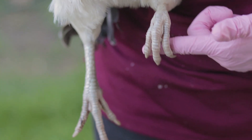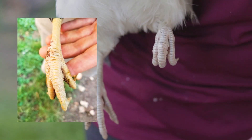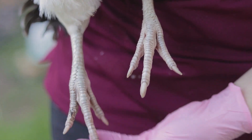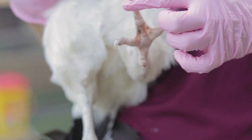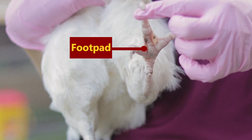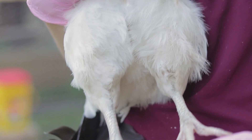Next, examine the legs of your chicken. The scales should be flat and smooth. If the scales on your chicken's legs are crusty and raised, your bird may have scaly leg mites. Your veterinarian can help you confirm this and determine the best treatment options. Lastly, look at your bird's feet. They should be smooth. If you notice ulcers or swelling, your bird may have bumble foot or a skin infection. If you see either of these conditions, contact your vet.